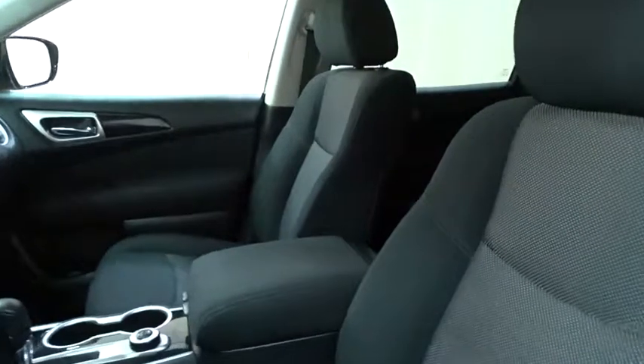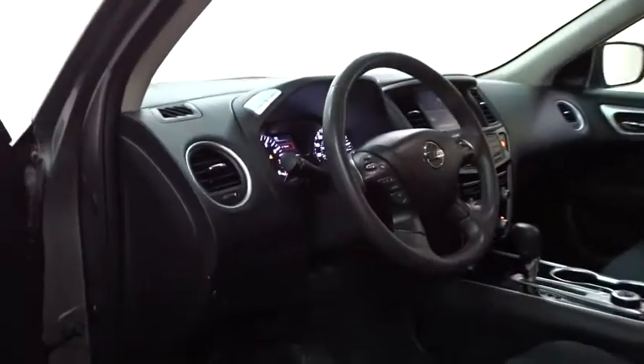This SUV appeals to both truck lovers and car lovers. This vehicle has less than 30,000 miles. Here are some of this vehicle's great options.